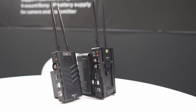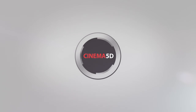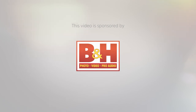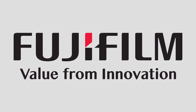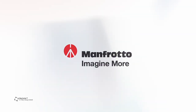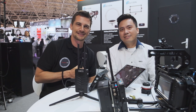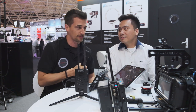This is a new CAME-TV Crystal V Wireless Video Transmitter. Hi, this is Nino from Cinema 5D. We are here at IBC 2019 at the CAME-TV booth with Frank. You guys always have a lot of interesting new stuff and also from a big range. There's a lot of lights, there's a follow focus and here we're looking at a wireless image transmission system. What can you tell me about this one?